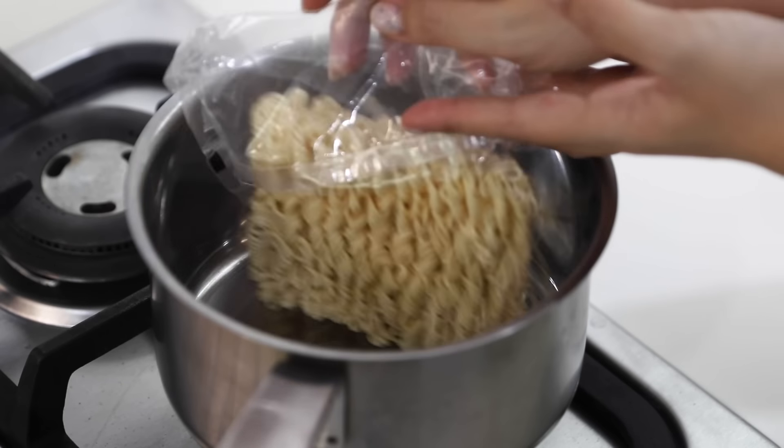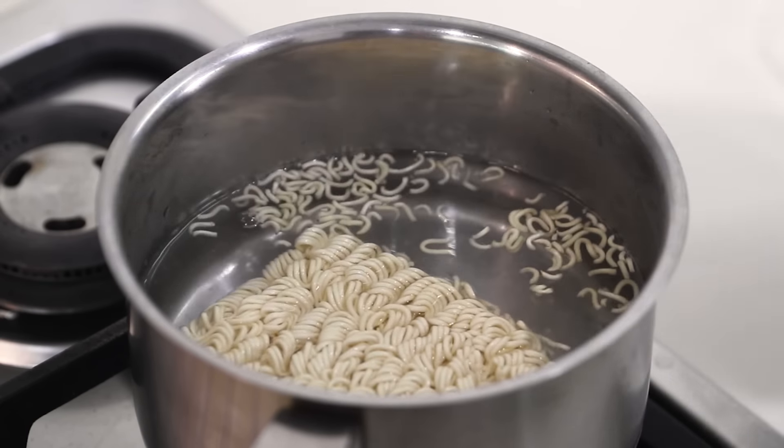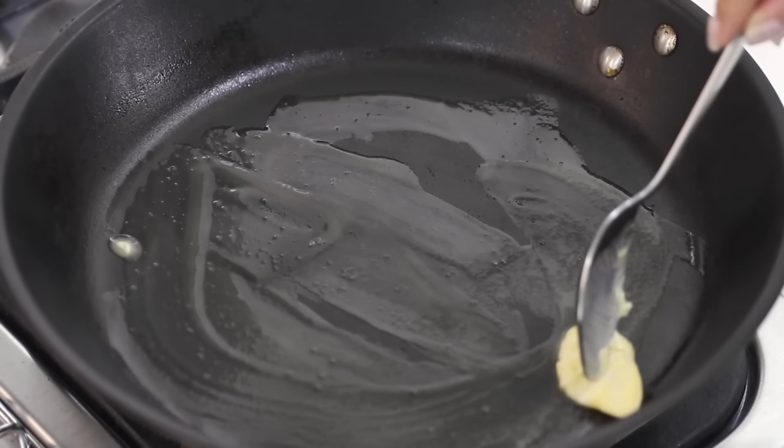We need to start off by cooking the ramen noodles. I'm just going to pop it in a pot of water and let that cook. By the way, guys, there's some construction happening outside — so inconsiderate of them. Sorry for the background noise. Now we can pop some butter, garlic, and soy sauce in the pan.